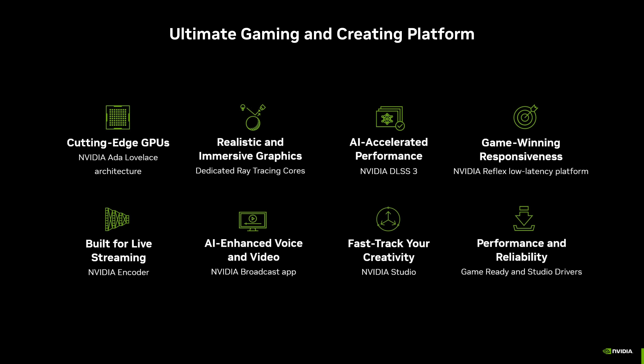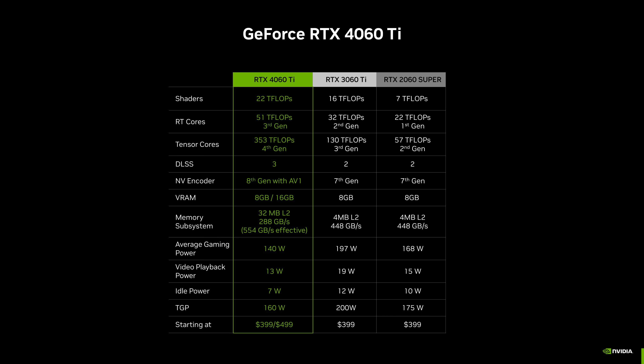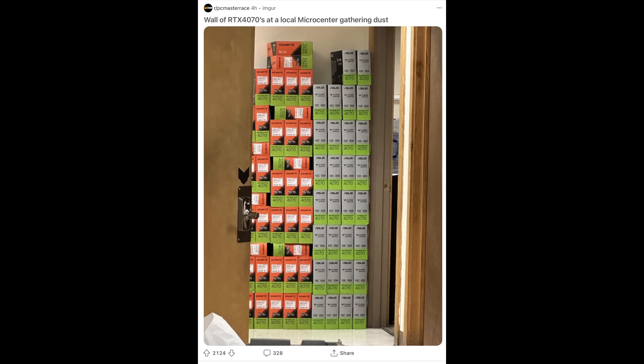In most scenarios, the 4060 Ti is basically neck and neck with the 3060 Ti, and it's losing badly to everything else. That means your current GPU likely just maintained its value or went up a little bit. Imagine if the 4060 Ti performed like a 3080 or 3090 for $400 — any last-gen GPU would have absolutely lost its value. The 6700 XT and 3060 Ti would be worth around $150.